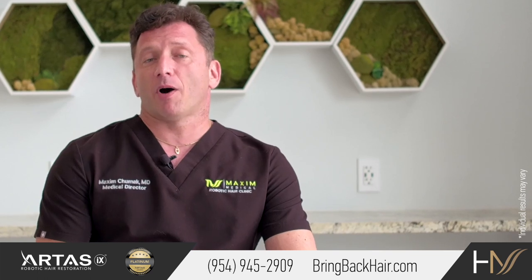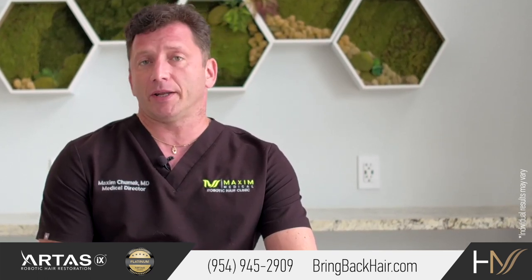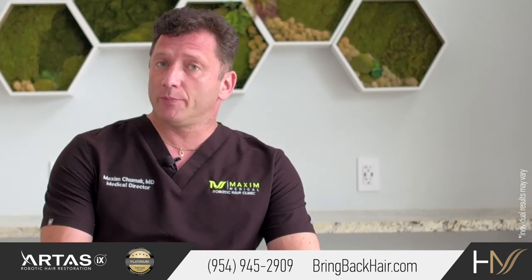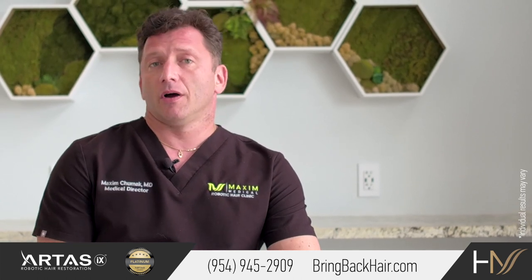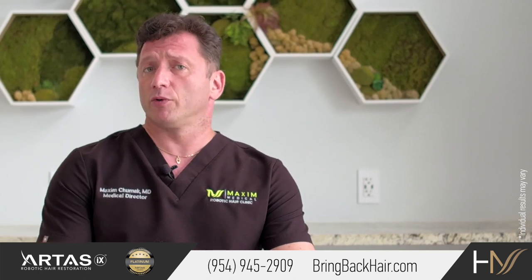At Maxi Medical, we have developed a partnership with financial institutions such as Lending Club and Care Credit, where you can apply and get approved to finance the entire procedure up to 72 months, so it will become affordable.